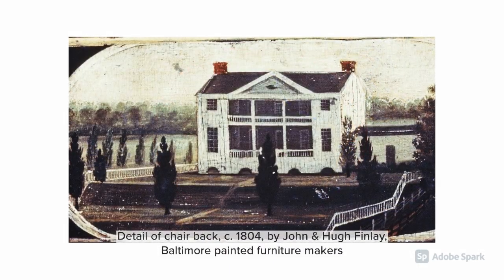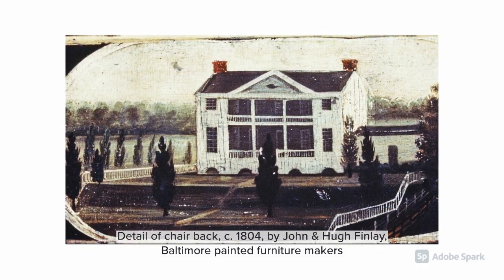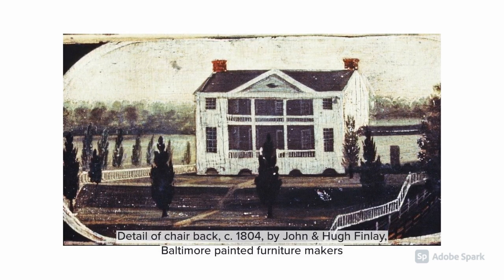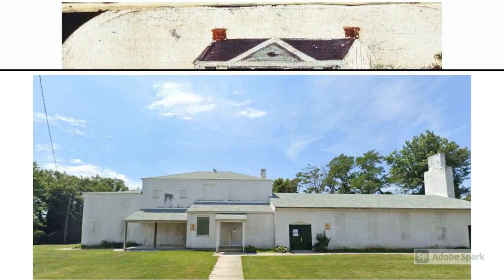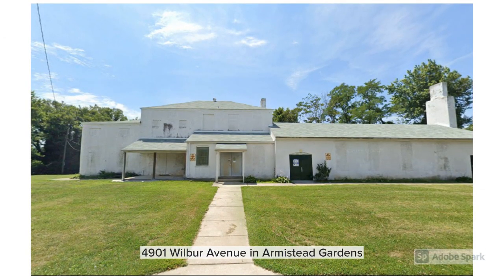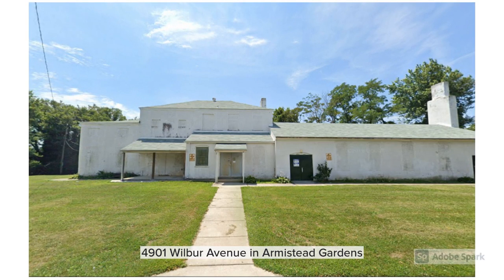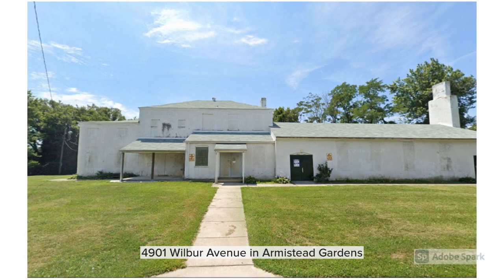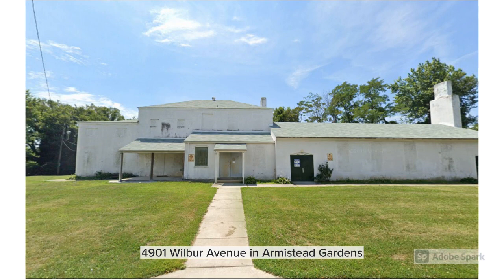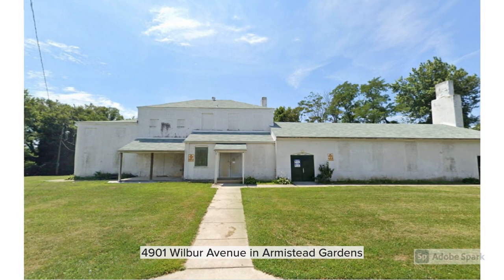In colonial times, a stately home named Mount Deposit was situated on the edge of the present-day community of Armistead Gardens. That home was famous for its terrace gardens and was featured in several paintings in its day. Existing since the early 1800s, the house was occupied by Lieutenant Colonel Joseph Sterrett, commander of the 5th Maryland Regiment during the War of 1812. Advancing British troops occupied the house during the Battle of North Point and famously raided the wine cellar. The Armistead Garden Housing Corporation uses the remnants of Mount Deposit as their Fox Mansion community space.